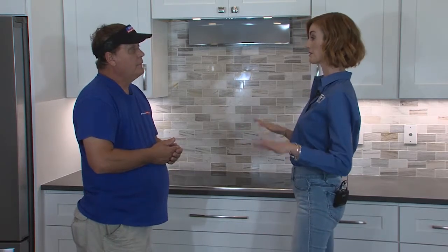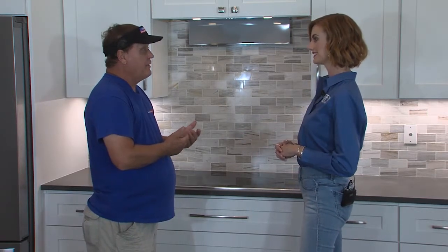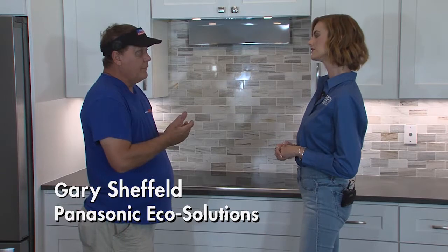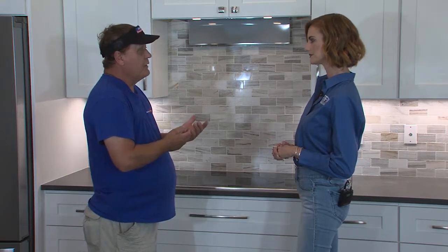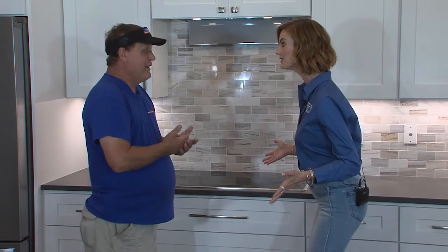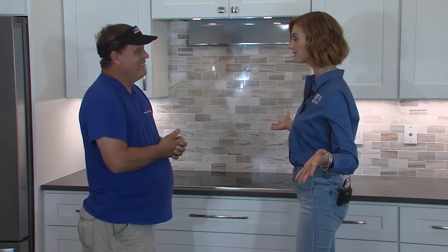Why should builders choose Panasonic over their competitors? Well, Panasonic is top of the market, top of the line with the ERVs, the bath fans, and the DC motors. It's just the quality that they have. And they're eco-friendly. Which is the most important thing about the whole house.